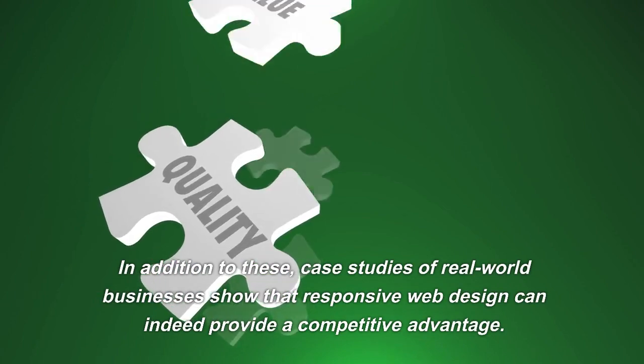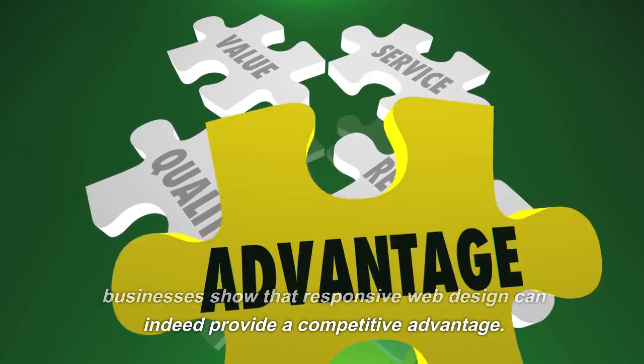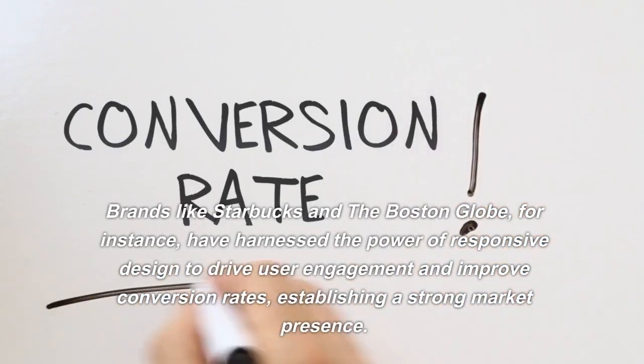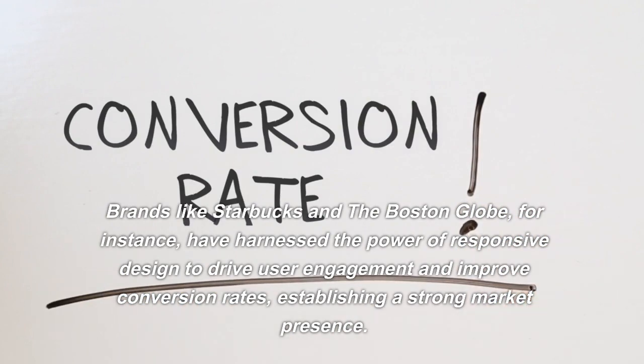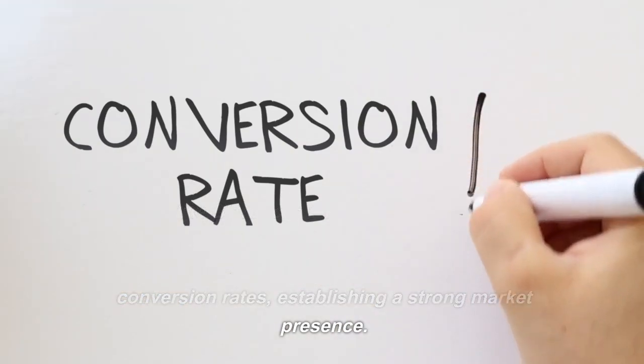In addition to these, case studies of real-world businesses show that responsive web design can indeed provide a competitive advantage. Brands like Starbucks and the Boston Globe, for instance, have harnessed the power of responsive design to drive user engagement and improve conversion rates, establishing a strong market presence.